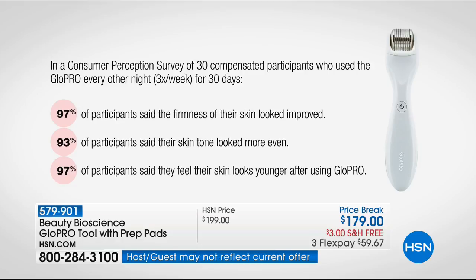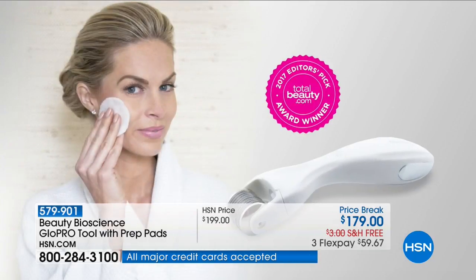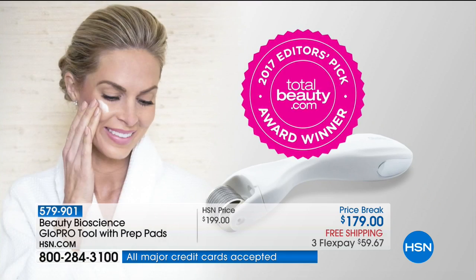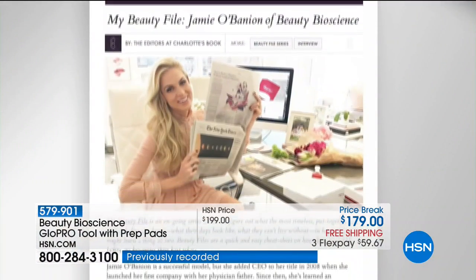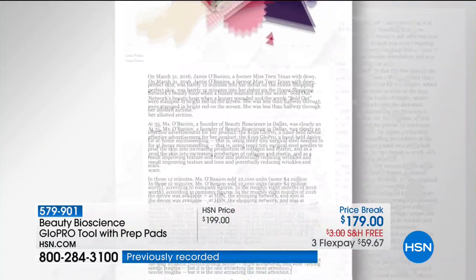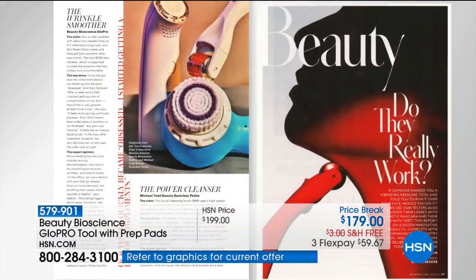You own this for life. A GloPro microneedle treatment in a doctor's office is $600 for the body and $350 for the face — that's anywhere in the nation, for one treatment, and you usually buy a six-pack. This is yours for life. I use it every night — three times a week minimum.